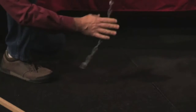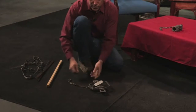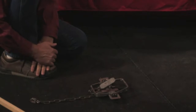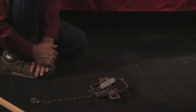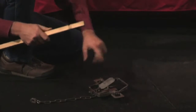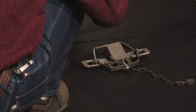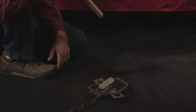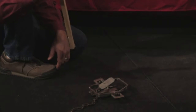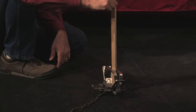This one here is called a foothold trap, and it's probably the most common trap out there — the one you've seen all your life for catching bear and similar animals. These no longer have teeth; they have smooth jaws because it's considered more humane. All it does is close with an amazing amount of force on the animal's leg. They dig a small hole, bury it, and put pine needles and a little dirt on top. They attach it to a tree, rock, or log. The animal comes walking down the trail — sometimes they'll put bait near it — and steps right on it, closing on their leg.